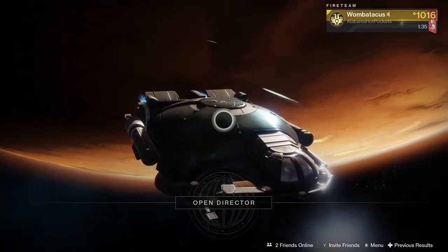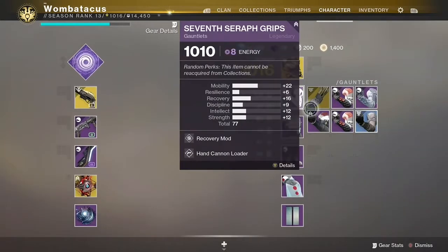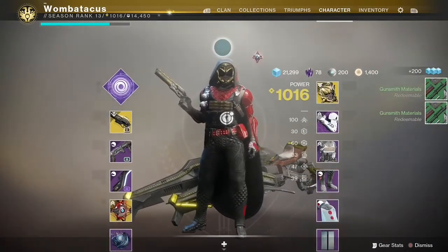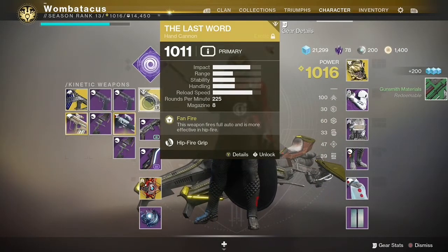What's up everyone, Wambatticus here with a Destiny 2 video. I want to say thank you guys so much because my Destiny 2 PvP meta video has actually hit over 500 views, and it's a huge milestone for me and this new channel. So thank you guys so much for that. This video is going to be the Trials meta.